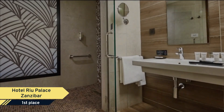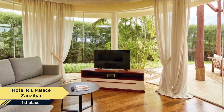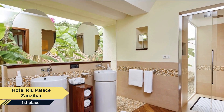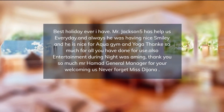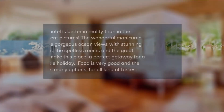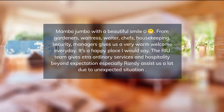Riu Palace is the most elegant category of the Riu hotel chain, with hotels that uphold the highest standards in terms of luxury, excellence and sophistication, creating a unique experience. Its location is ideal for its proximity to Nungwi at 3 km, Stone Town at 57 km, and Abeid Amani Karume International Airport, Zanzibar, at 66 km. It invites you to explore the island.